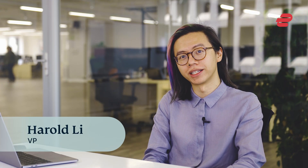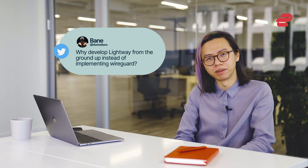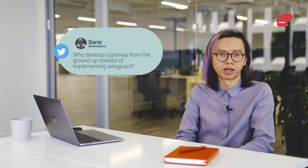Hi, I'm Harold. I'm here to answer some questions about ExpressVPN's new and next generation VPN protocol, which is called Lightway. Lots of you sent in your questions, so thank you for that. I'm going to answer a question from Twitter, which was: why do we develop Lightway from the ground up instead of implementing off-the-shelf protocols like WireGuard?